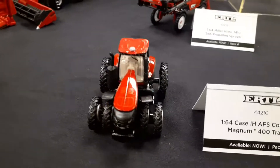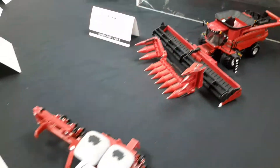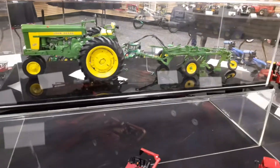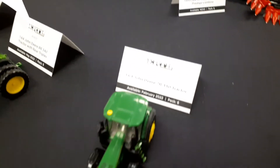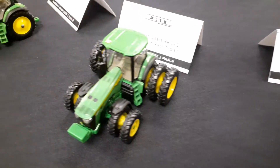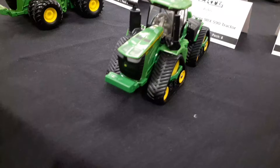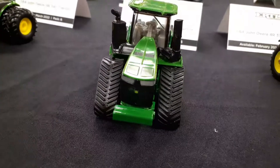I'm just going to walk through and show you all this. There's a lot of stuff that we've already seen, but these are pretty cool. New 8Rs. New 9RXs — those are really cool.